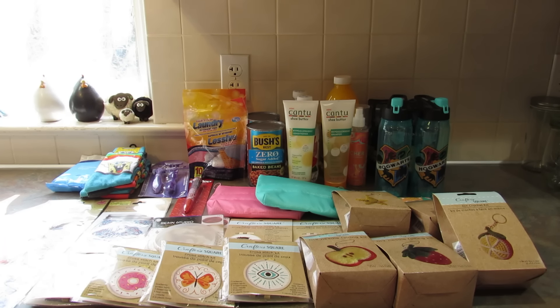Now I have those pictures of items I saw but didn't want or need, but thought you might like to see. So check those out and meet me right back here.